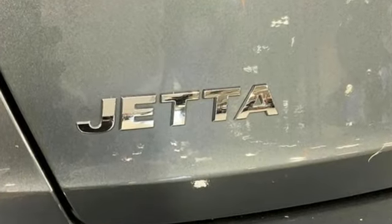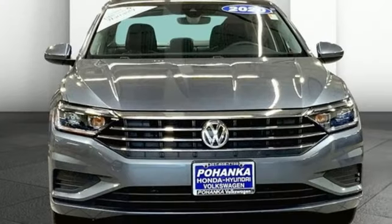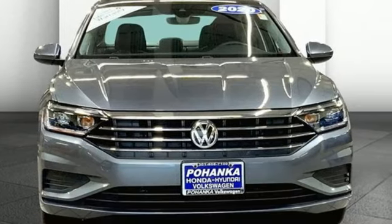Enjoy every drive in a Volkswagen. Someone's going to drive this fantastic vehicle off the lot. Should be you. Test drive it today.